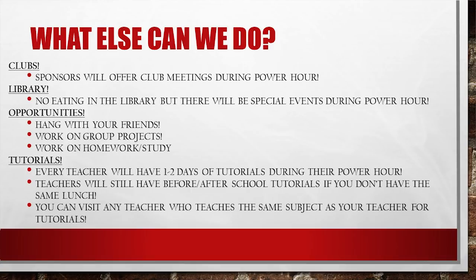Opportunities — students, you have the opportunity to hang with your friends, work on group projects, work on your homework, or take full advantage of study time. Tutorials — every teacher will have one to two days of tutorials during their Power Hour. Teachers will still have before and after school tutorials if you don't have the same lunch. You can visit any teacher who teaches the same subject as your teacher for tutorials.